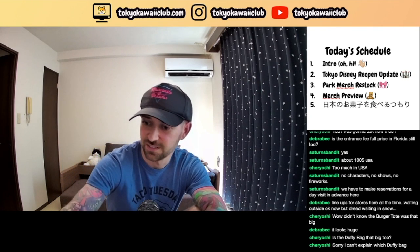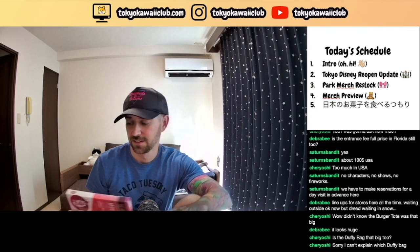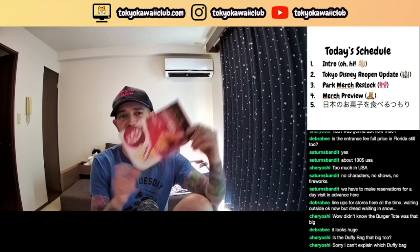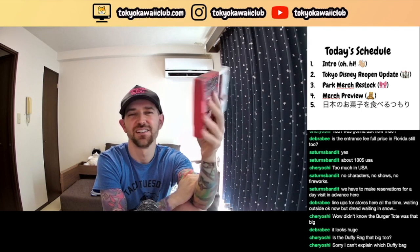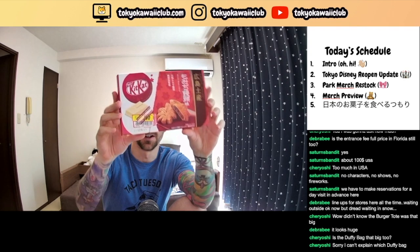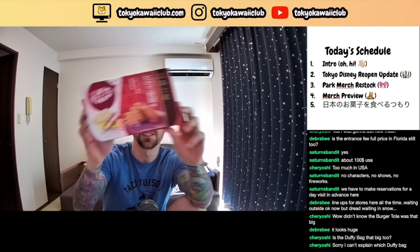I have three things to show off and you guys get to choose which one you want me to try. I have these Kit Kats that I got on sale — that's why I got them — because these are normally like 10 or 12 dollars and they discounted it down to like two dollars, so I was like yeah, I'll take it at two dollars, why not.